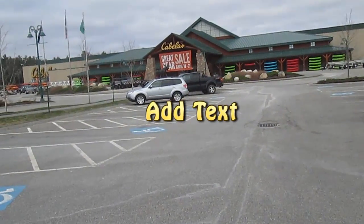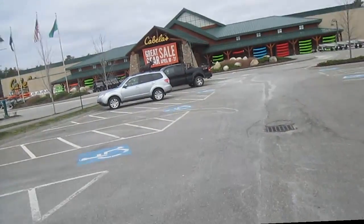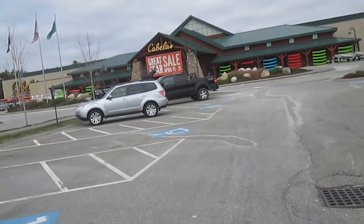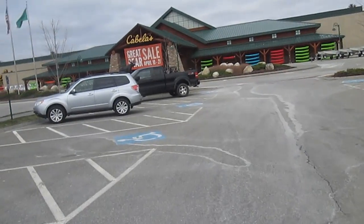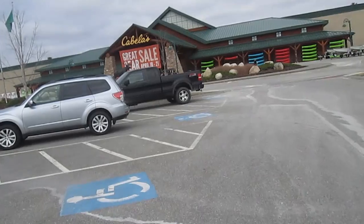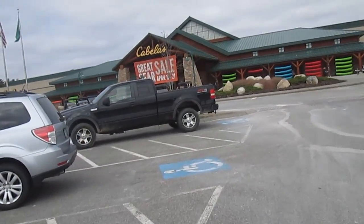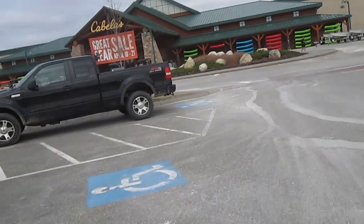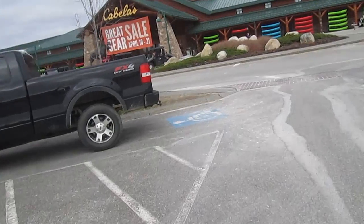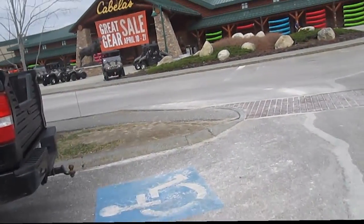Here we are at Cabela's in Scarborough. We're going to take a look at some of the things in here. I thought we might look at the camping and stuff. I want to see if they have the new Bear Grylls survival knife that has gotten much better reviews than his first one. It's full tang, better steel, and some other things. We'll see what else we see in here.